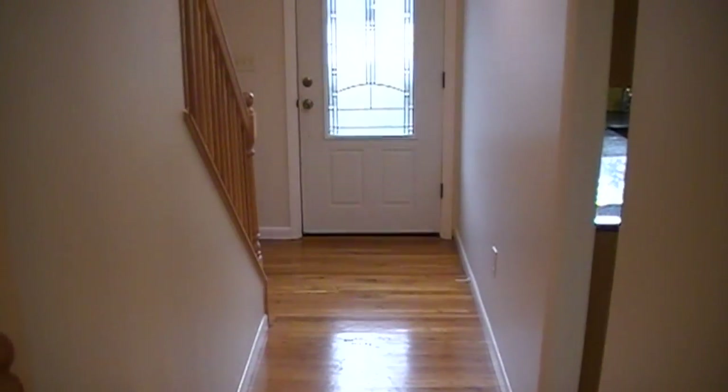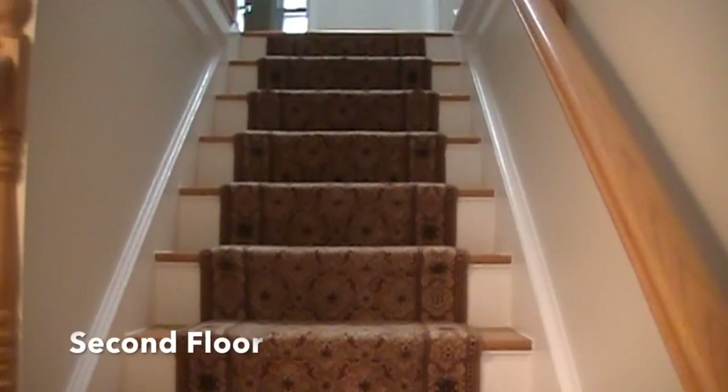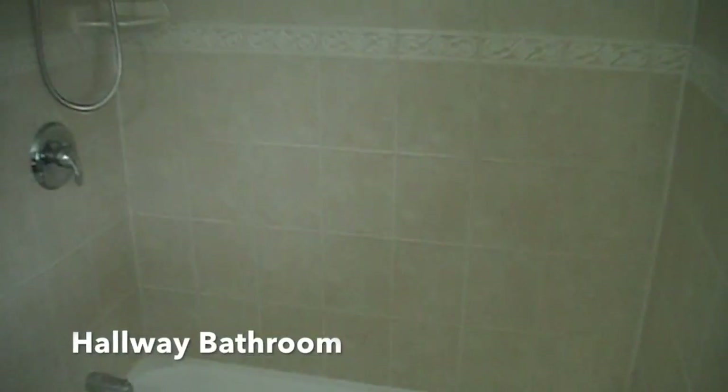Here's the half bath on the first floor. Next, we'll take a look upstairs to the second floor. You're now looking in the hallway bathroom.